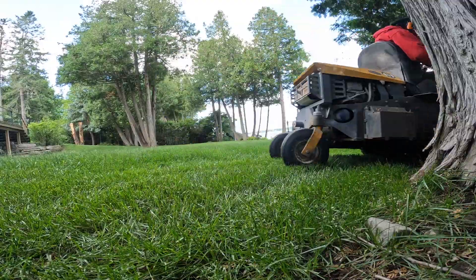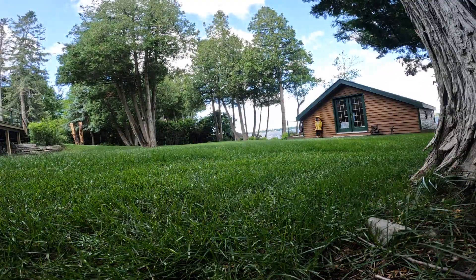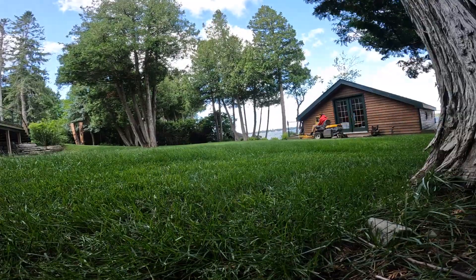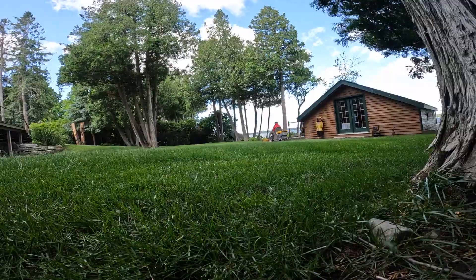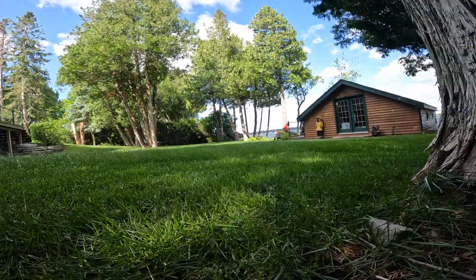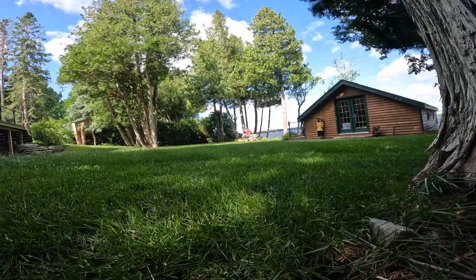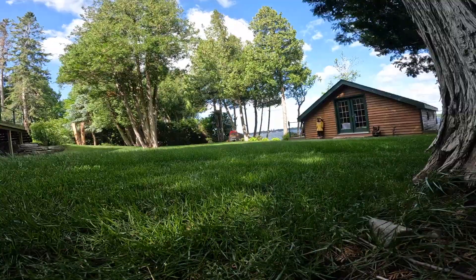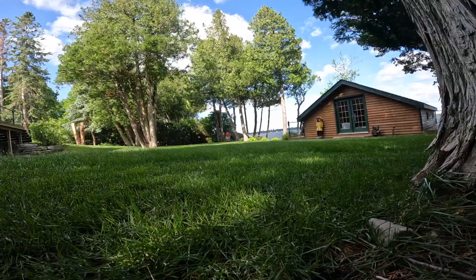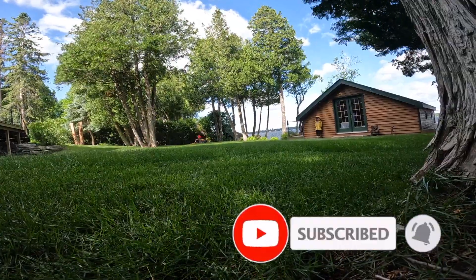This is a small lawn we've been cutting for quite a while now — probably at least six or seven years. We also clean his windows. He has a guy that comes in and does the fertilizing, so I don't do any of that. This lawn is always very nice and green all season long. He does have irrigation, which is nice. We actually cut this lawn right up to October — the grass just keeps growing, which is great because we get those extra couple cuts in.